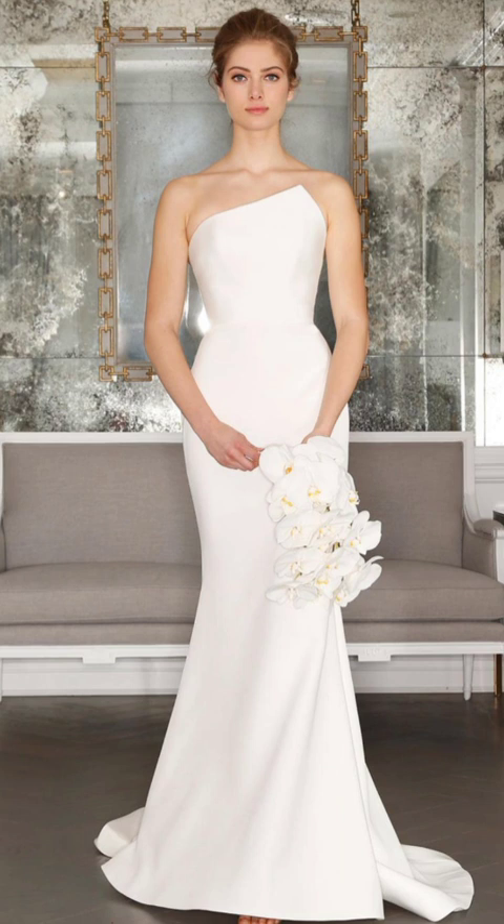Winter brings its share of festive events and holiday parties. Opt for luxurious fabrics like velvet, satin, or silk for your evening attire. A long-sleeved dress or chic jumpsuit paired with leather can help keep the cold at bay. Add a sweater or turtleneck as your second layer and finish with your outerwear.